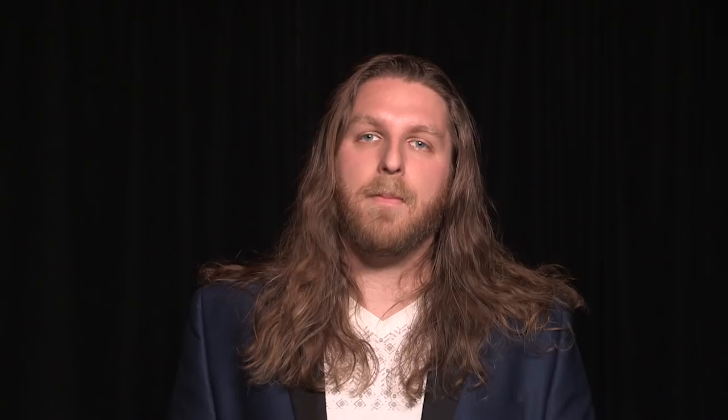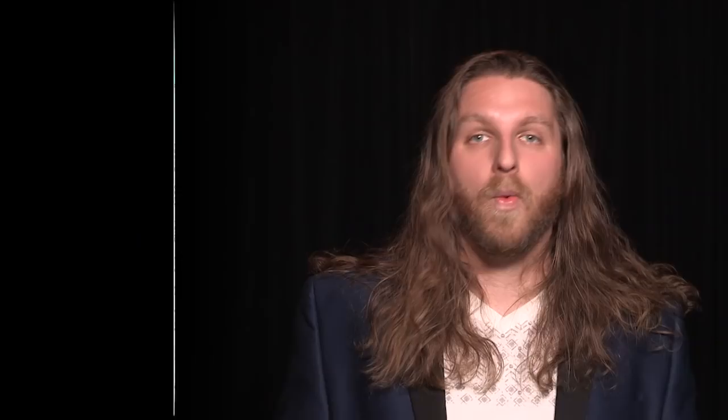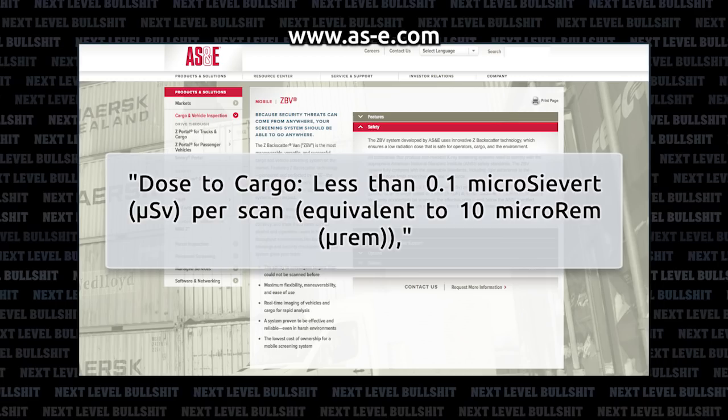According to the safety info on American Science and Engineering — which we're taking with a grain of salt — dose to cargo is less than 0.1 microsievert per scan, equivalent to 10 micro rem. According to xrayanswers.com, that's a typical chest x-ray, which isn't a lot. But we don't know how this stuff is being used. As they drive by on the street, do you get the equivalent of 10 chest x-rays? 20? 30? More? The issue is we don't know.